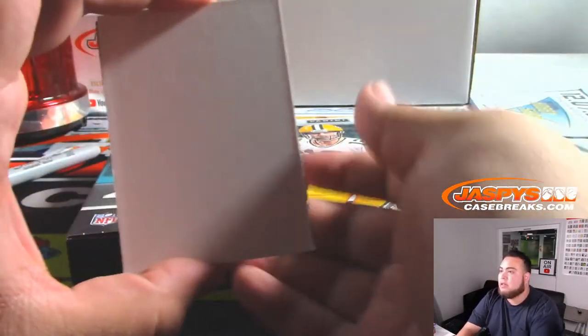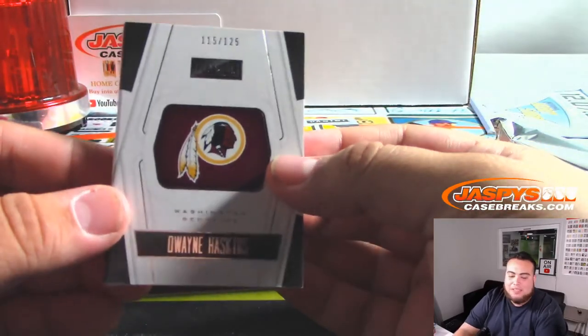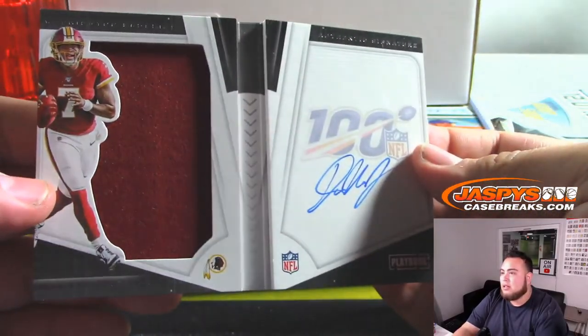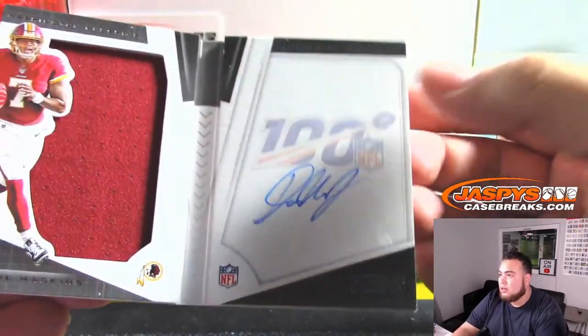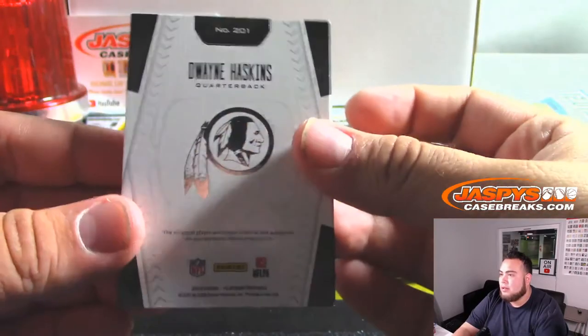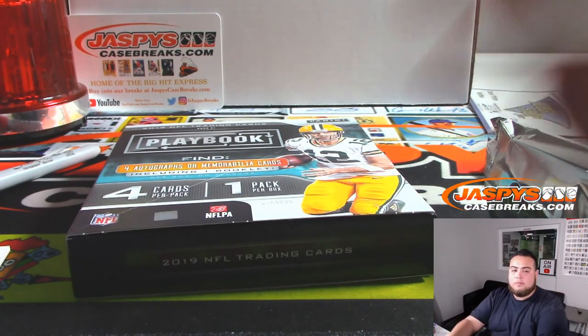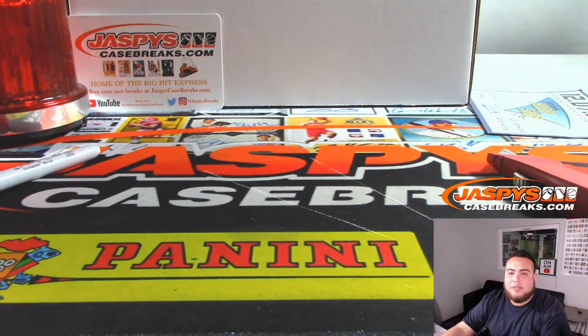And the last one here folks, good luck — it is D-backs out of 125, last spot, mojo picking up the first win for the Redskins, Bill. There you go folks, that was the break. This was Playbook Football, pick your team number 10. I believe we have more, and when we post it, number 11 and 12 will be from a fresh master case — JaspiesCaseBreaks.com.